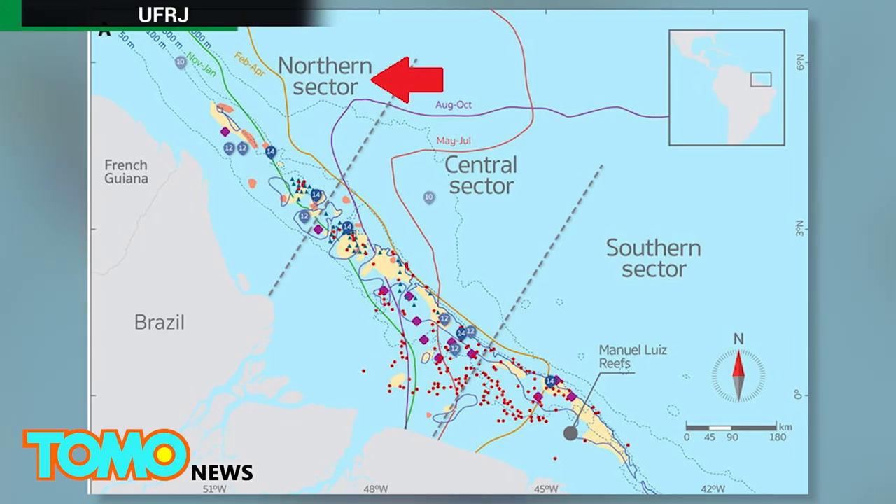According to Gizmodo, this is the first known reef to use chemosynthetic chemicals and minerals to sustain itself rather than photosynthesis.